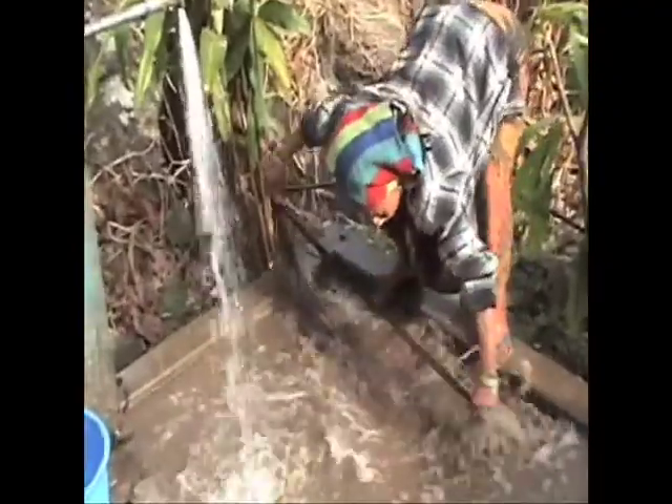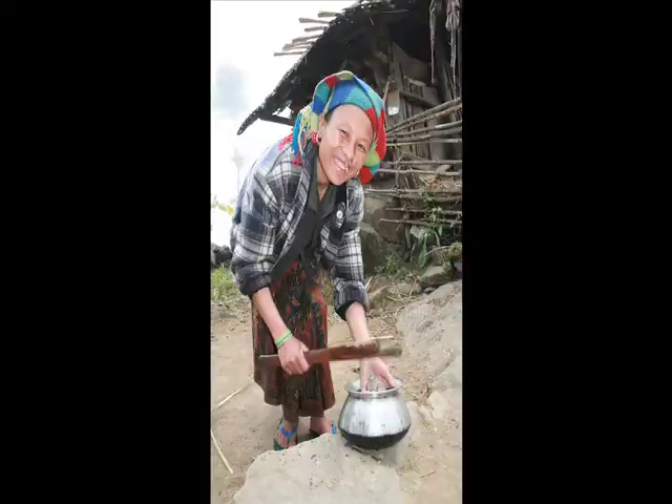They then proceed to boil that in wood ashes overnight — about four or five hours. They'll rinse it out and soak it in white clay that they harvest from the mountains for about two weeks, along with Himalayan crystal salts.